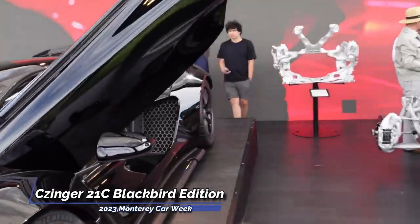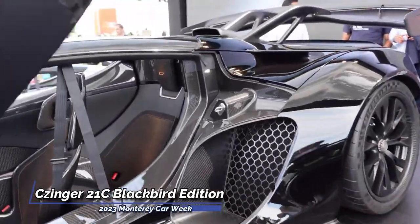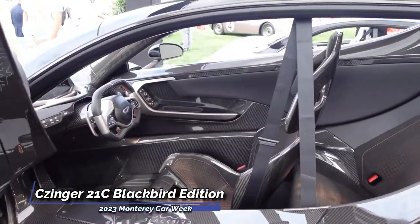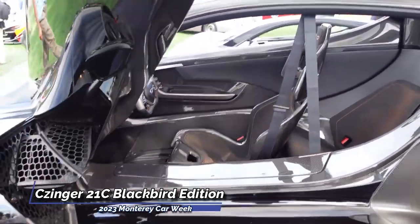The instrument panel features a full LCD design, accompanied by a display screen on the left side of the distinctive square-shaped steering wheel, housing most of the essential function buttons.